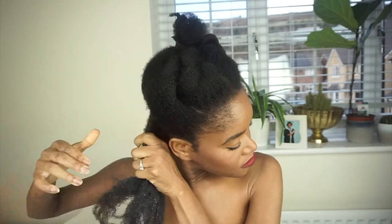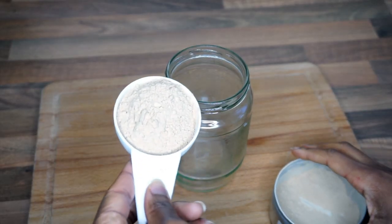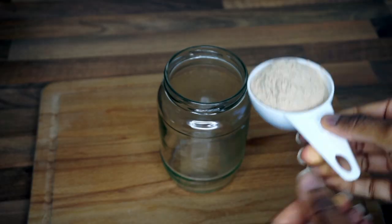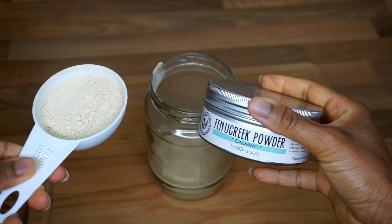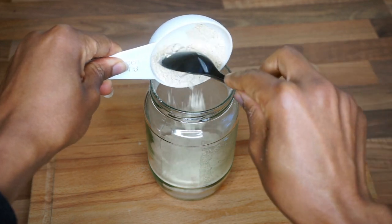To start, I'm going in with a quarter cup of amla powder — I'll put a link below of where I get all my Ayurveda herbs from. Next I'm going in with a quarter cup of fenugreek powder.